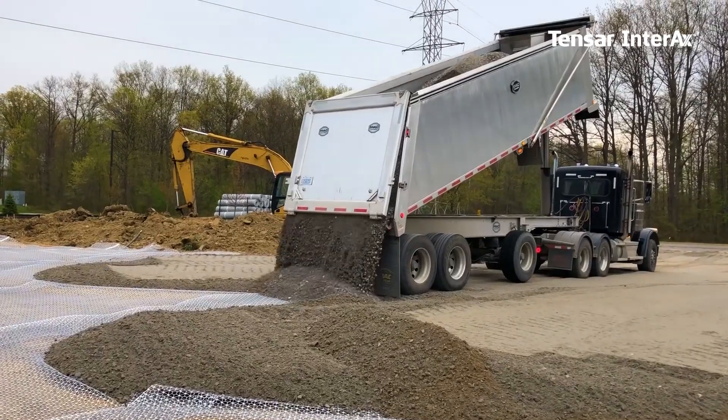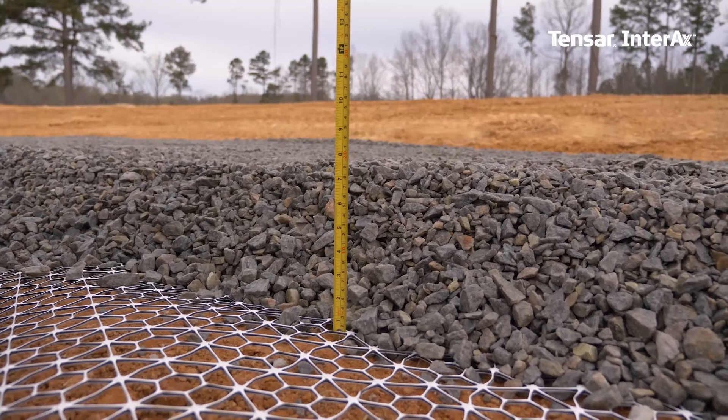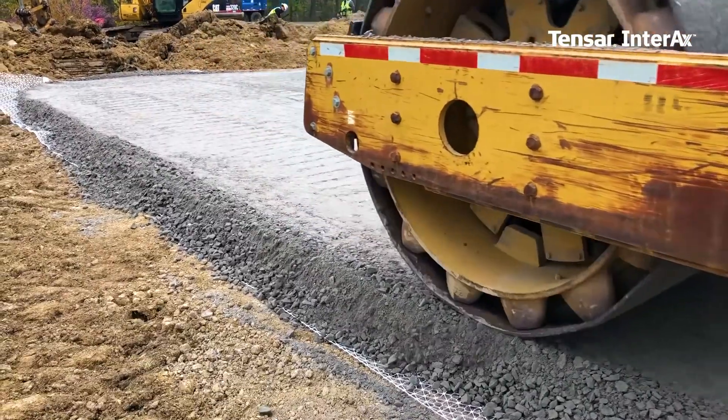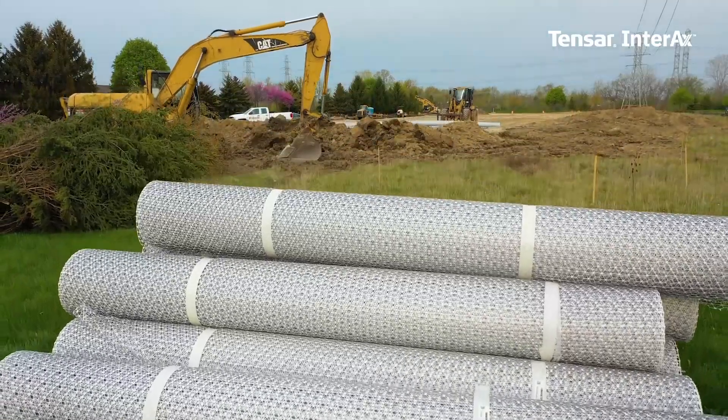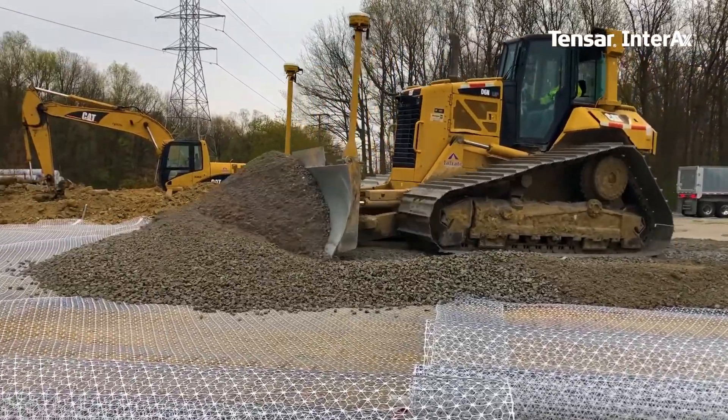In construction, the more stone you use, the more expensive. So you can imagine that when you're trying to achieve a thickness of six inches, you're putting more stone and compacting it down to six inches. Today we can design to a level of four inches. We're saving the client money and time while meeting design requirements for the project.